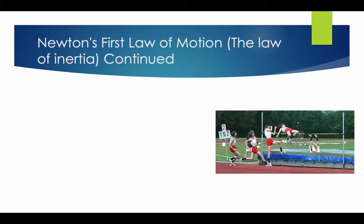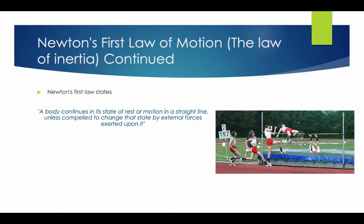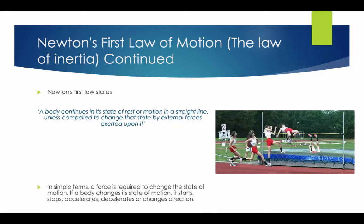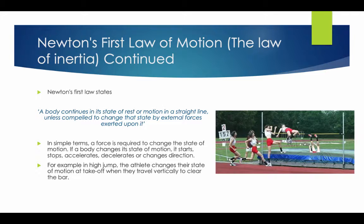Newton's First Law of Motion, the Law of Inertia, states: a body continues in its state of rest or motion in a straight line unless compelled to change its state by external forces exerted upon it. In simple terms, a force is required to change the state of motion. If a body changes state of motion, it starts, stops, accelerates, decelerates, or changes direction. For example, in high jump, the athlete changes their state of motion at take-off when they travel vertically to clear the bar.